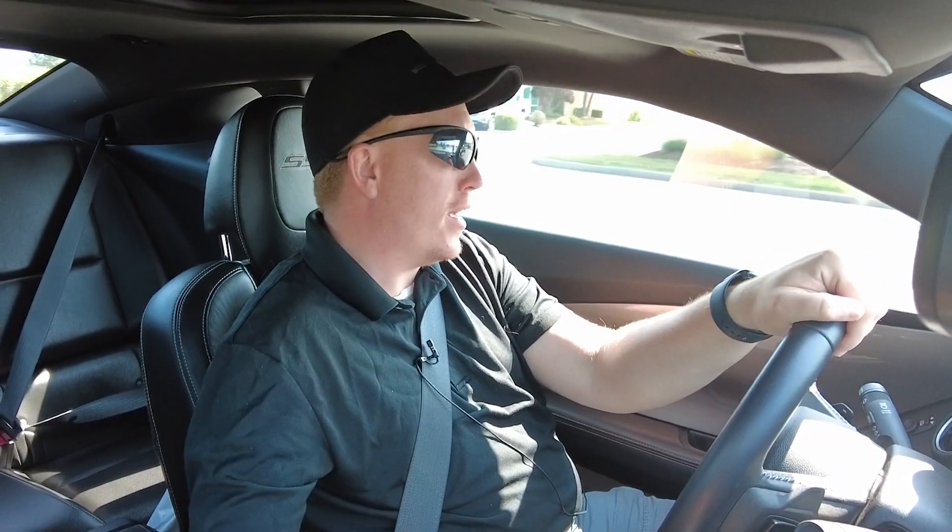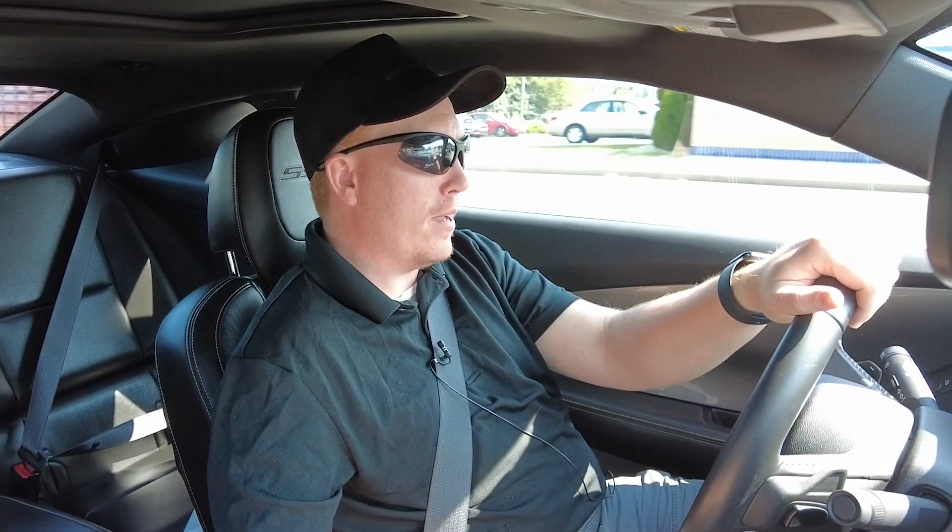We're going to be coming to the end of our test drive here. If you want to take a look at this vehicle or any other vehicle we have on our lot, make sure you come on down to Heritage Ford in Cordon, Indiana and see me — my name is Tim. Make sure you like and subscribe to the video and we'll see you all in the next one.